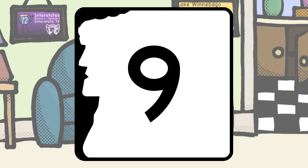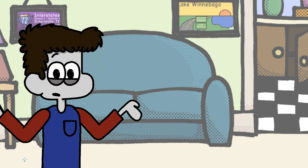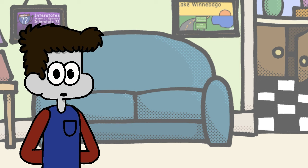New Hampshire, I gotta say, I didn't have high hopes for you going in, but this is better than what I thought it was gonna be. Maybe I'm just stupid, but I can't really tell what this is supposed to be. Not gonna complain, though — kudos to you for being the first New England state to not be a basic shape.